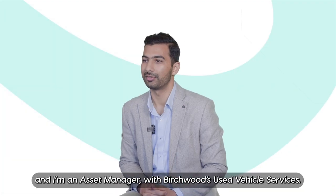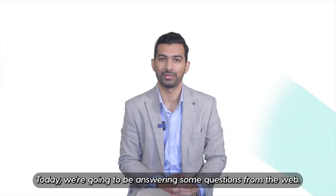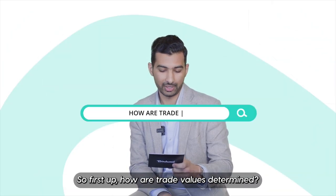Hi, I'm Zain Shah and I'm an Asset Manager with Virtuos Used Vehicle Services. Today we're going to be answering some questions from the web. So first up, how are trade values determined?